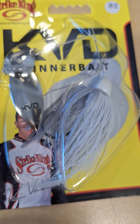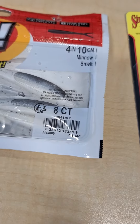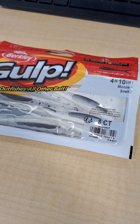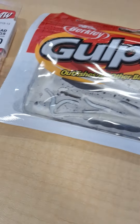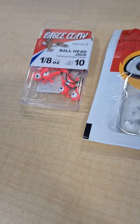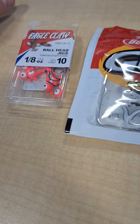Probably a natural shad color. Then I went with the Gulp Minnows, 4-inch, because I like the bigger ones better. I'm just going to throw these on a pink colored 1/8 ounce ball jig head.